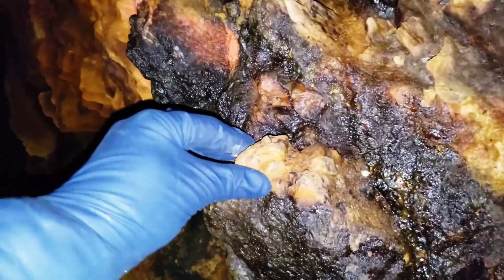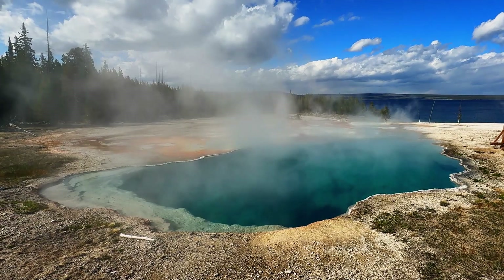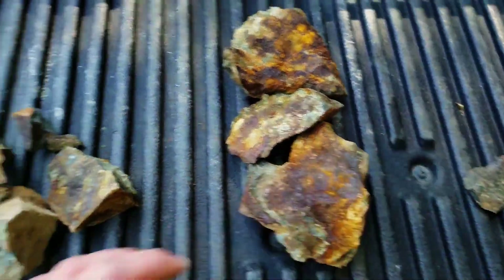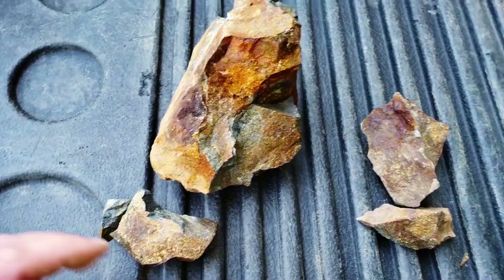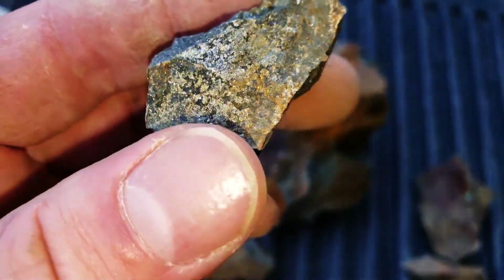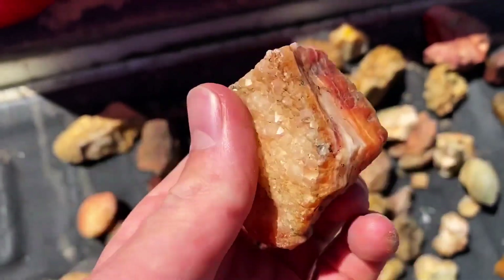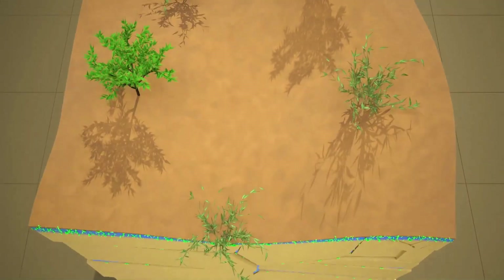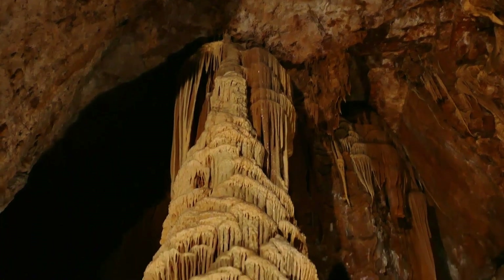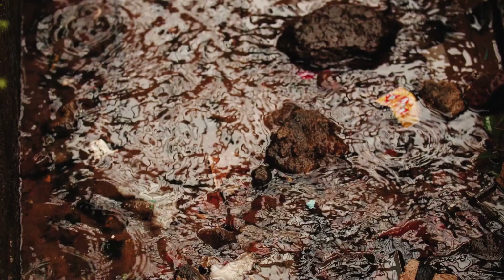These plants are not attracted to gold itself — gold is chemically inert at the surface. What they respond to are the companions of gold: the elemental signatures left behind by geological processes that carried it upward. Gold rarely travels alone. It moves with quartz-forming fluids, iron-rich solutions, and sulfur-bearing compounds. When those fluids cool and solidify underground, they leave behind a chemical halo that extends upward through fractures, pores, and microchannels in the rock.